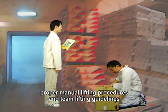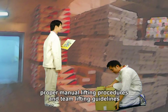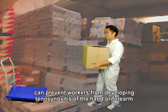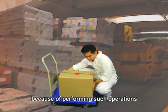Formulating and implementing proper manual lifting procedures and team lifting guidelines can prevent workers from developing tenosynovitis of the hand or forearm because of performing such operations.